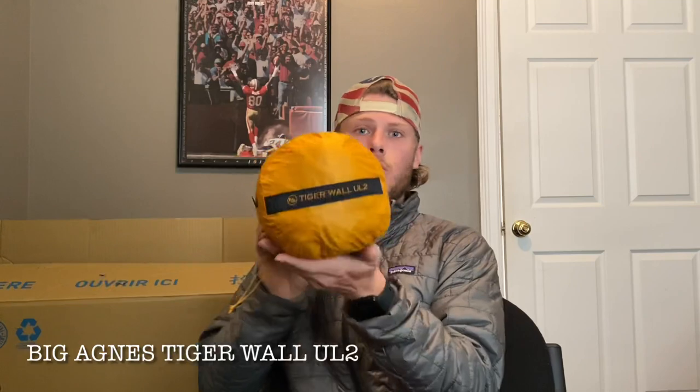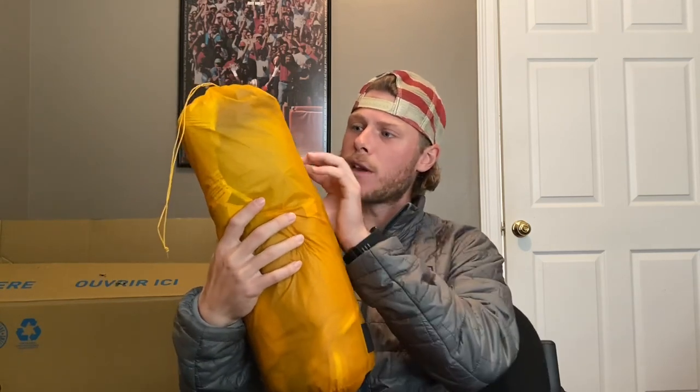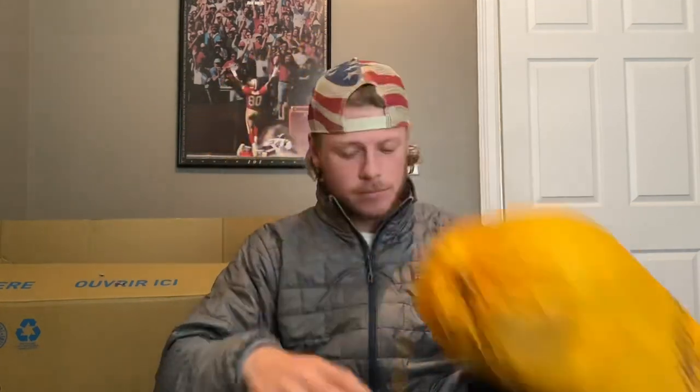My tent is the Big Agnes Tiger Wall Ultralight 2. It weighs around two and a half to three pounds and compacts down to a tiny little sack that fits right into one of my rear panniers. It's waterproof — I tested it by shooting a hose over the top and no water got inside. I also have a Big Agnes footprint to keep the floor tear-proof and secure. I've read great reviews on it and for a lightweight tent, this seems to be the way to go.